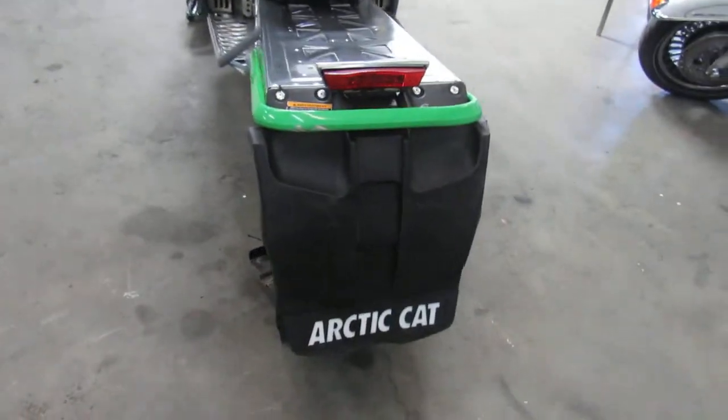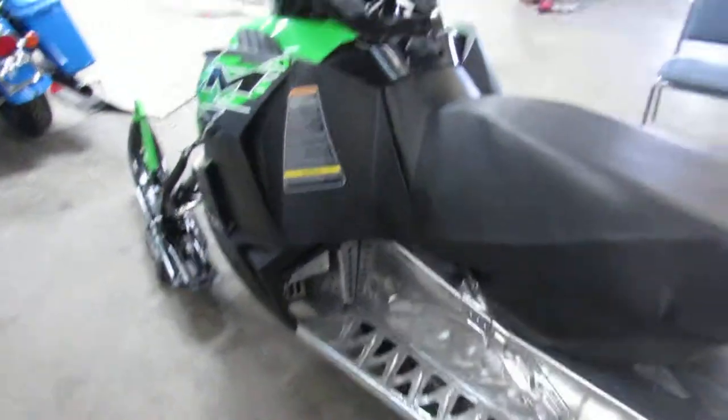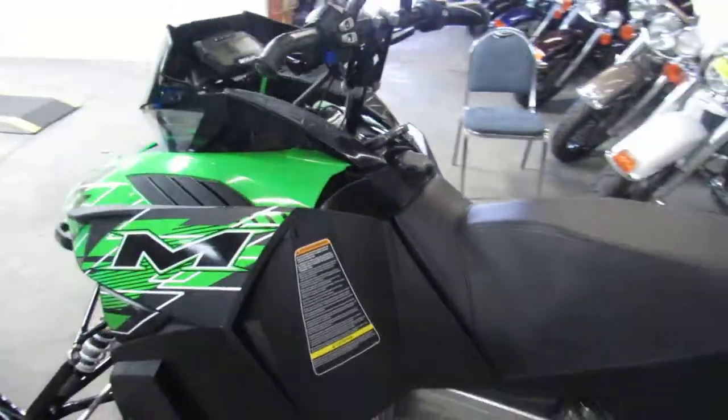It's got the hand warmers, thumb warmers, and handlebar risers. This thing's ready to tear up the trails. We got it priced $1,000 below book, so this one won't be here long.